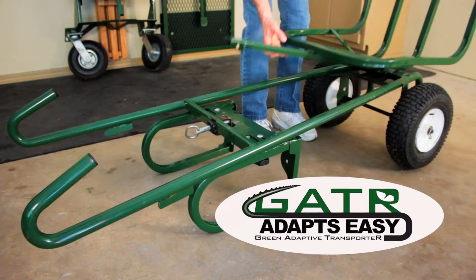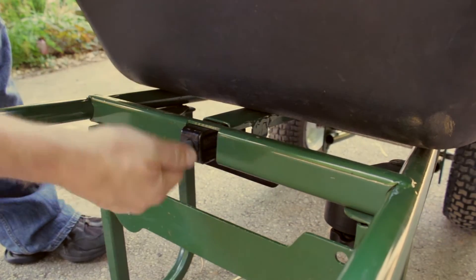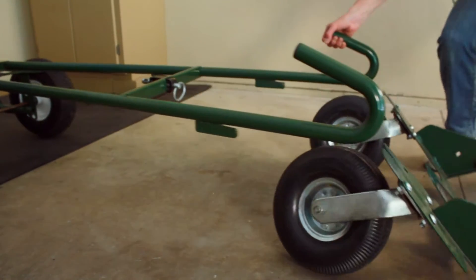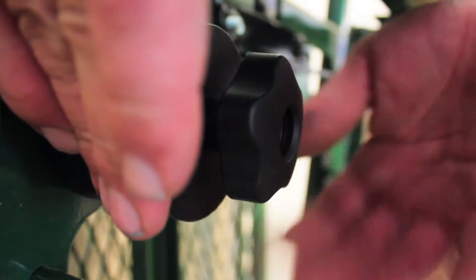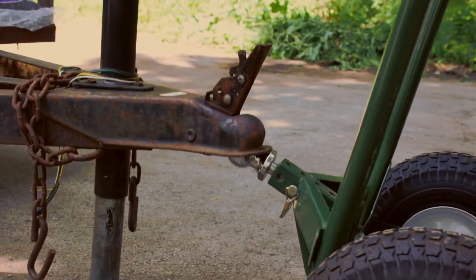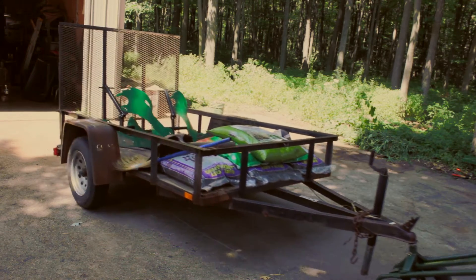Gator adapts easy. The Gator transporter has numerous attachments. Gator converts easily from a two-wheel cart to a four-wheel yard cart in less than a minute — no tools required, just a simple twist and a pull. Need a dolly? A trailer trolley? No problem. Gator adapts easily for light or heavier loads.